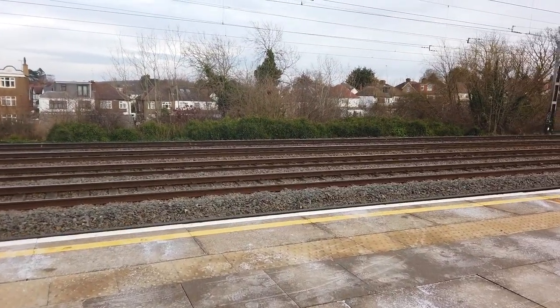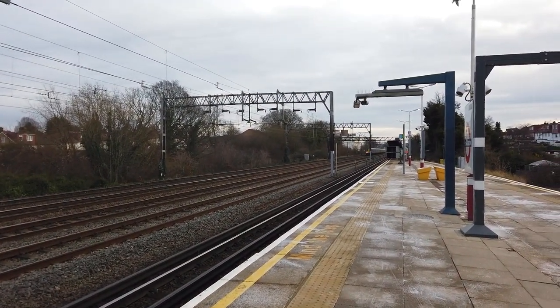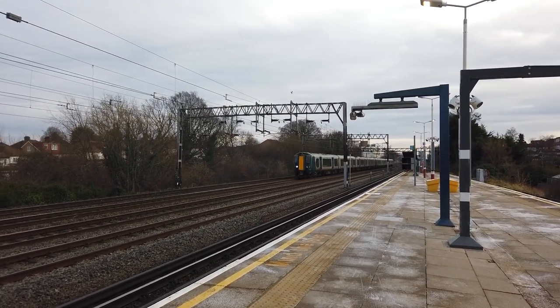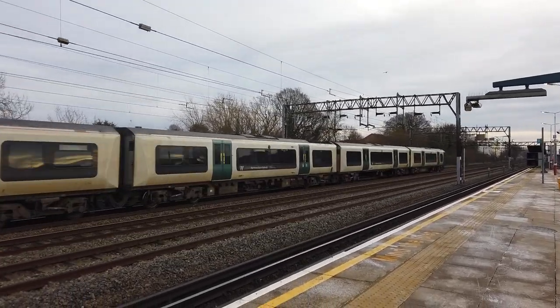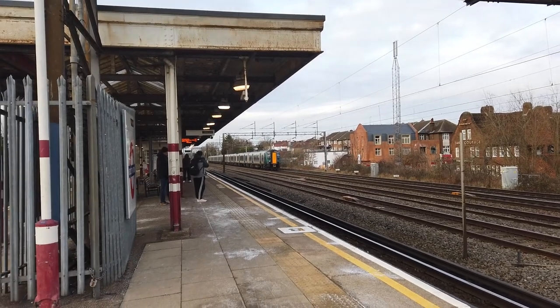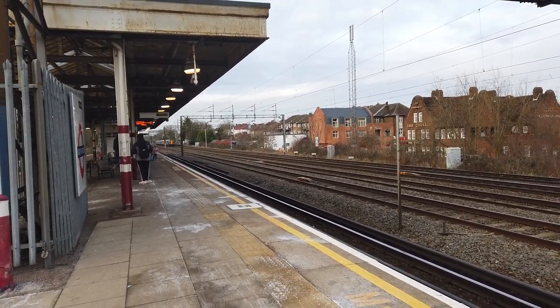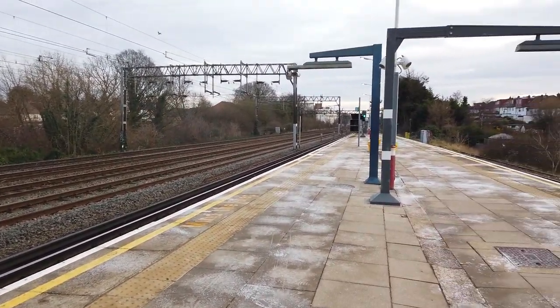I can hear — yep, here we go — got another London Northwestern Railway Class 350 passing us, going to be another double set: 350 259 and 350 234. I didn't quite catch where they were going but I believe they were going to Tring — correct me if I'm wrong, captions man.